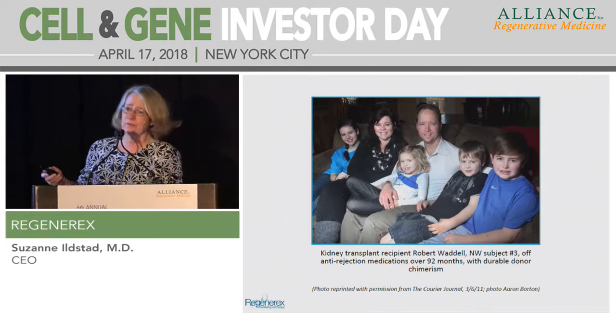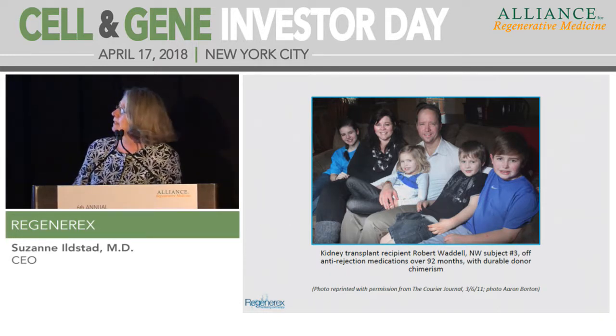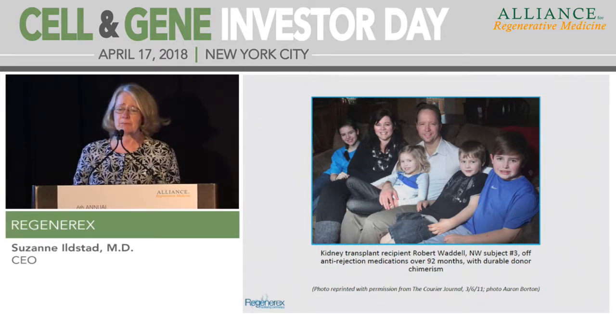This is our first successful patient, who is 92 months out. He says he's never felt better in his life. He had polycystic kidney disease and started feeling ill as a teenager, did not tolerate dialysis well at all, and now he's living a very robust, normal life.